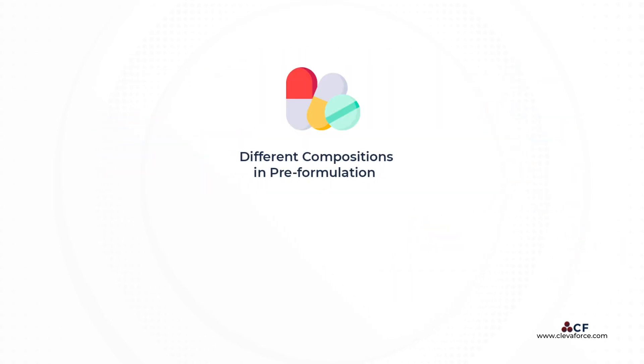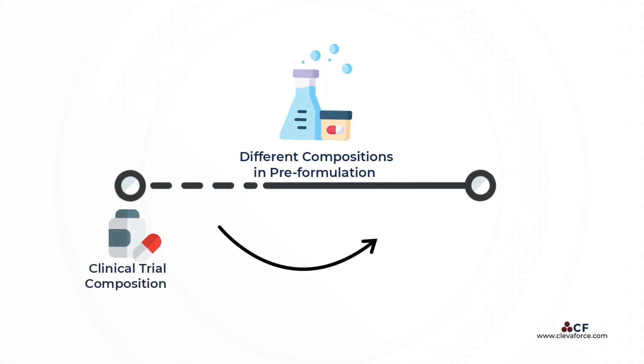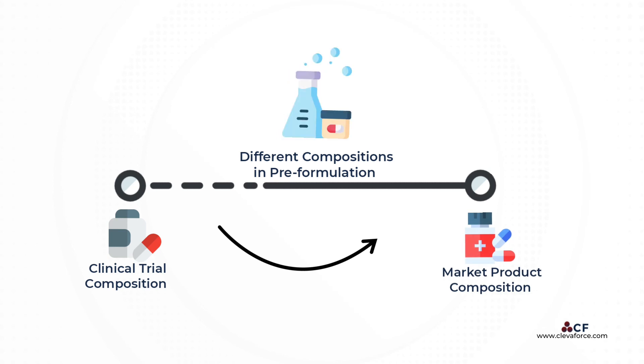It should be noted that the nature and composition of the formulations will be different for each stage of development, but the formulation chosen for full-scale clinical trials must, as much as possible, be the same as the product that is intended for marketing. Otherwise, extensive clinical comparative trials may be required to demonstrate the similarity between the formulation used in the clinical trials and that proposed for subsequent marketing.